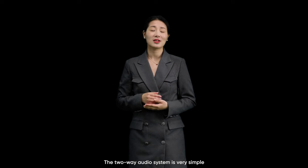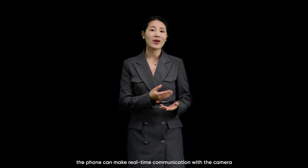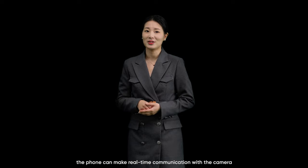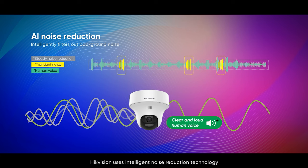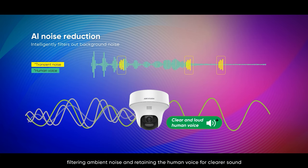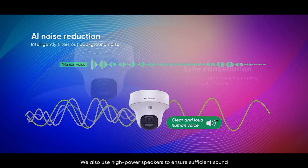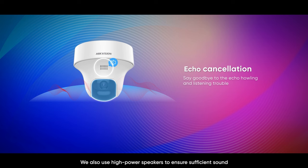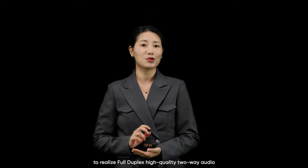The two-way audio system is very simple. Just use the Turbo HD cameras and DVR that support this function, and a phone with the HiConnect app. After the phone and DVR are connected to the network, with just one button click, the phone can make real-time communication with the camera. To ensure excellent two-way audio quality, HikeVision uses intelligent noise reduction technology, filtering ambient noise and retaining the human voice for clear sound. We also use high-powered speakers to ensure sufficient sound and support an echo cancellation algorithm to realize full-duplex, high-quality two-way audio.